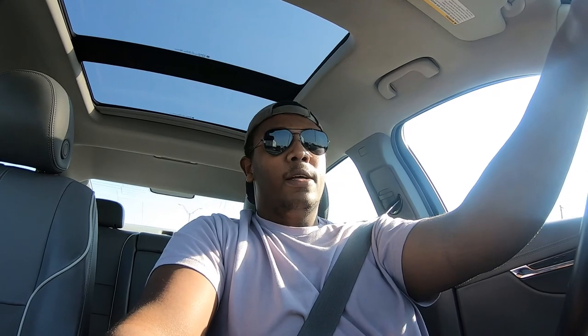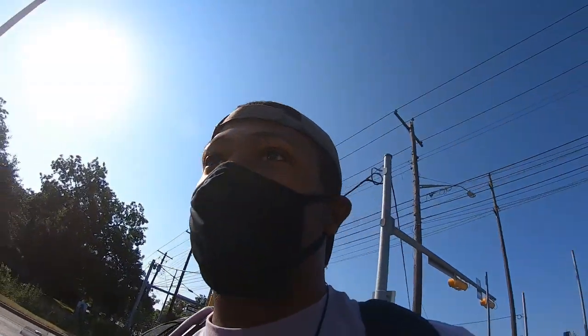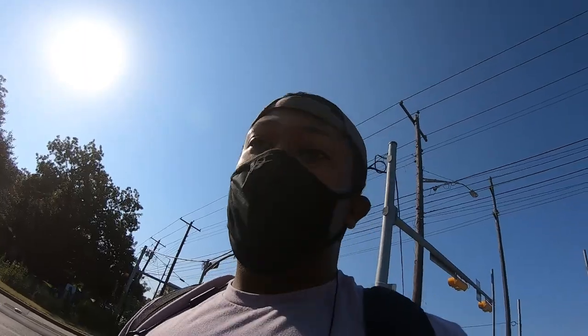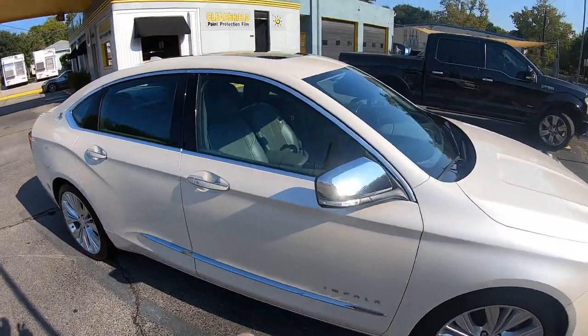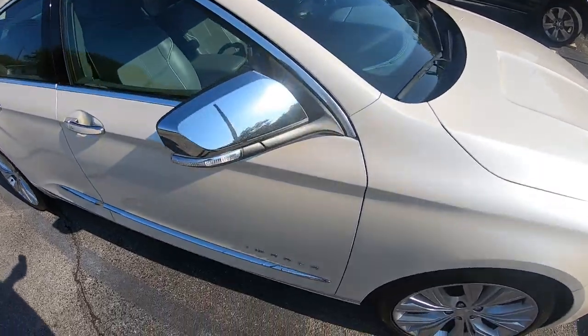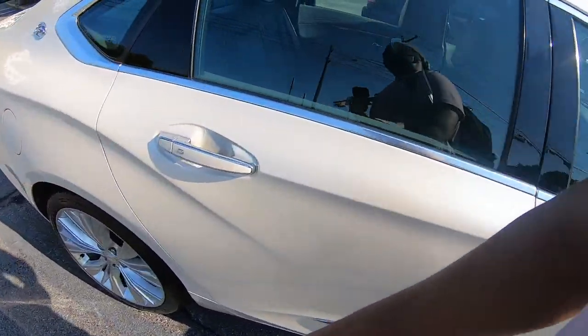Alright guys, we have made it to the tint place. I've pretty much decided on what I'm gonna get. All I have to do is go inside, set it up, and pay for it. What I'm gonna get on the car is 35 all around, and then a five percent sunbar.